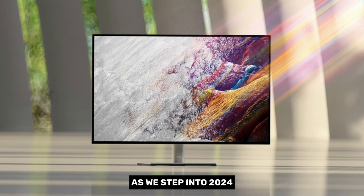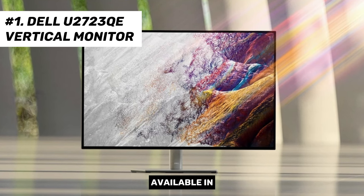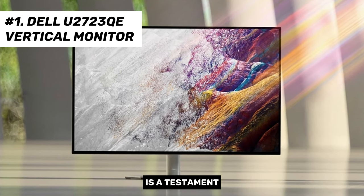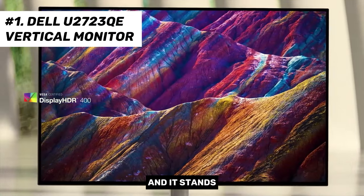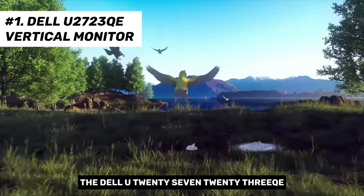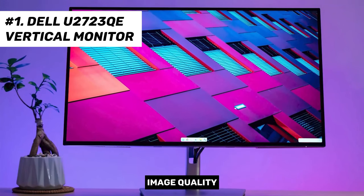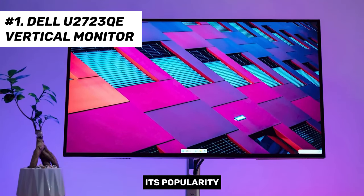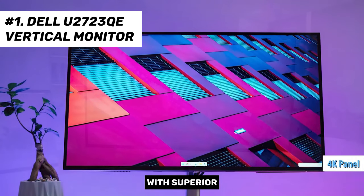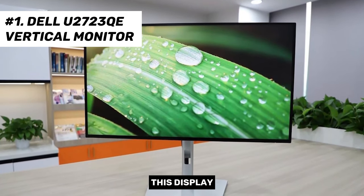As we step into 2024, the Dell U2723QE takes the crown as the best overall vertical monitor available in the market. The Dell UltraSharp U2723QE stands out with its unrivaled connectivity options and color precision. It offers breathtaking image quality, 4K USB-C connectivity, and power delivery. Its popularity isn't surprising, given its comprehensive connectivity options, 4K panel with superior color accuracy, and a price tag much more palatable for Mac users compared to the Studio Display.